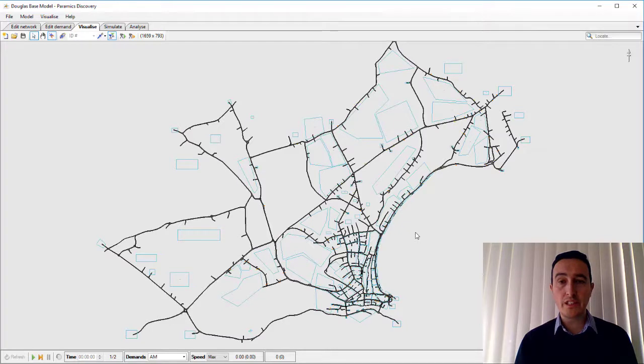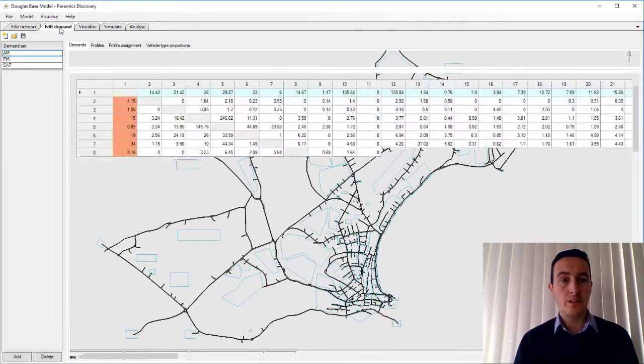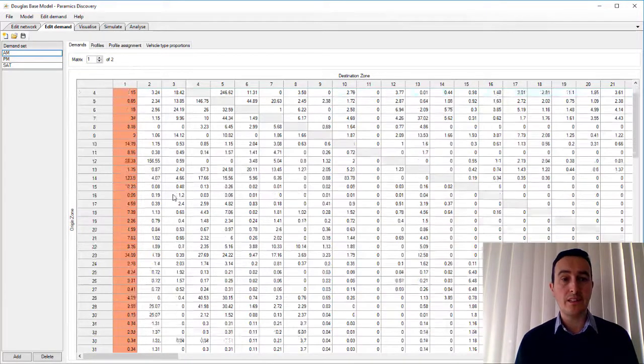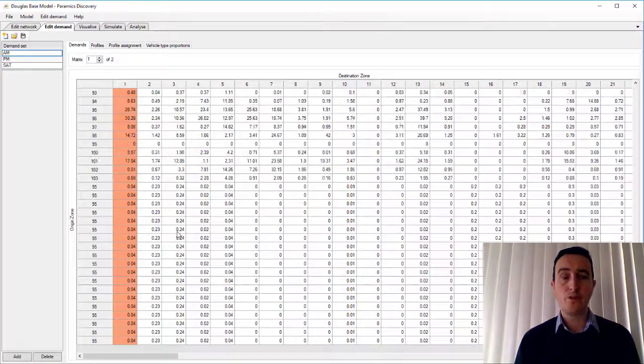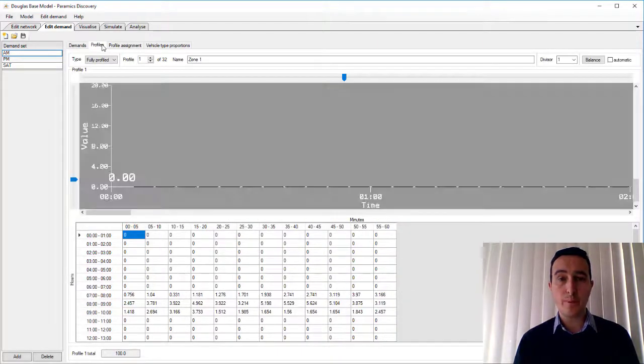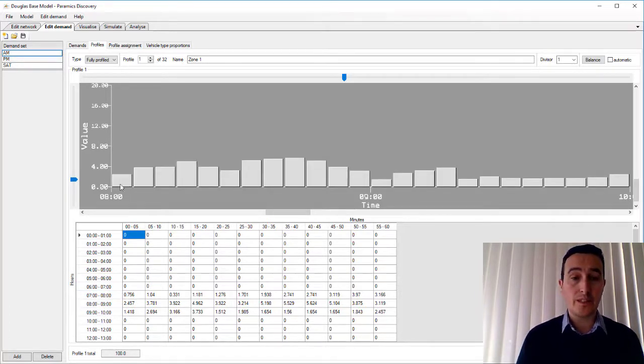This is the zoning system that was developed for the original model and updated in 2016. The model itself was developed for three time periods — AM, PM and Saturday — each of them using two matrix levels, one for light and one for heavy vehicle types. It's been developed using 121 separate Paramix zones, and it's fully profiled in five-minute intervals using 32 separate profiles, which were collated and developed using the traffic survey data collected in 2016.